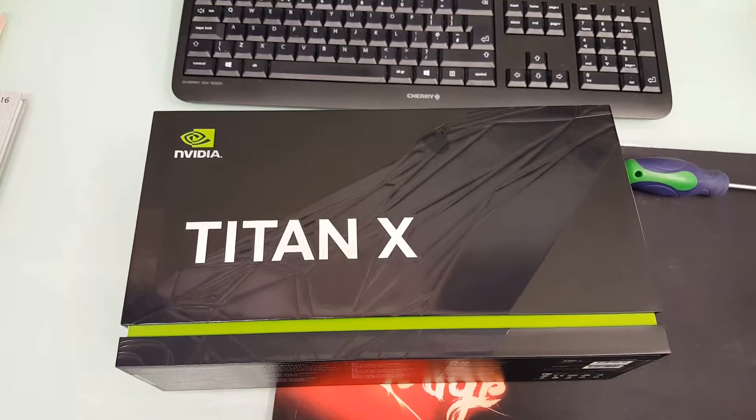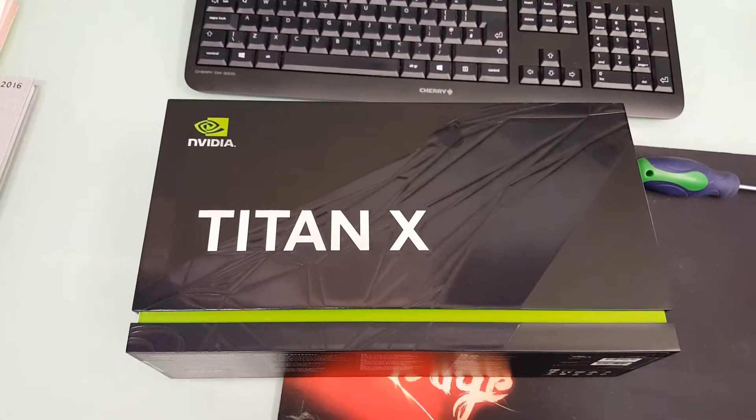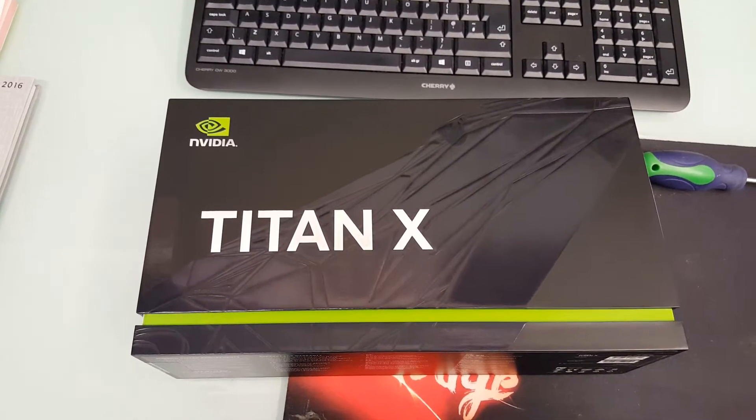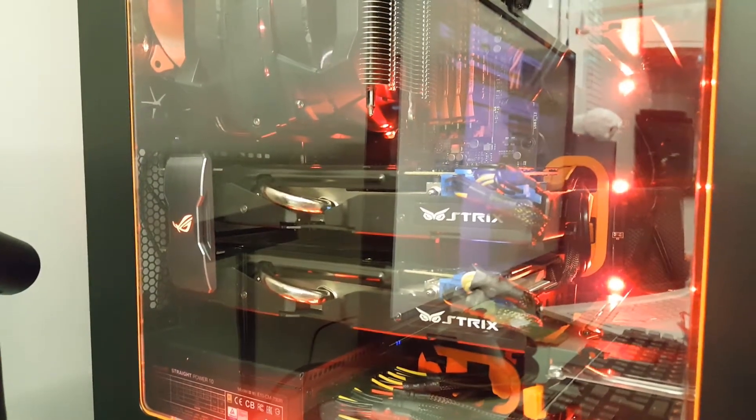Hello everyone, welcome to Gain Tech UK. I've treated myself to the Titan X, the new Pascal one — it's meant to be the absolute best. So let's get out the old cards, put it in, do some benchmarks and have a look. You can see I've got two 980s in there.